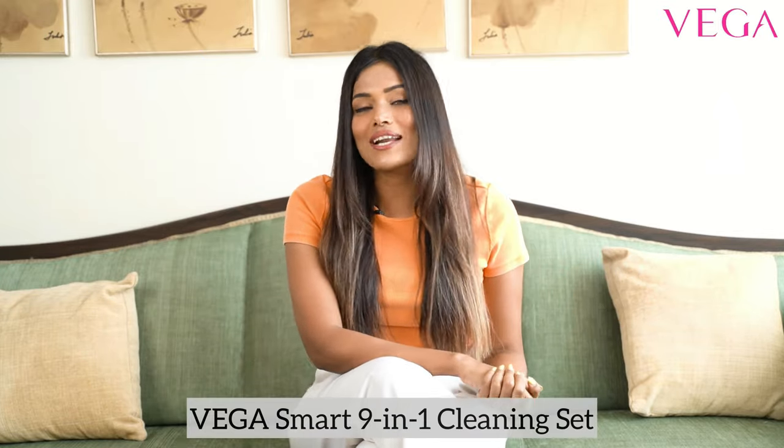You must be wondering why am I not panicking even though my salon appointment got cancelled. Well, it's because now a day at the salon is accessible right at the comfort of my home with the Vega Smart 9-in-1 Cleaning Set.